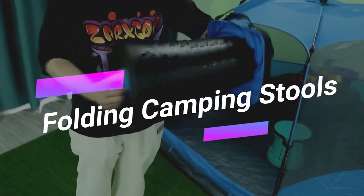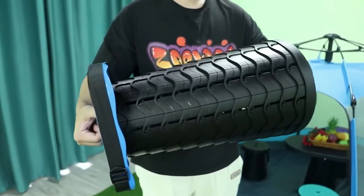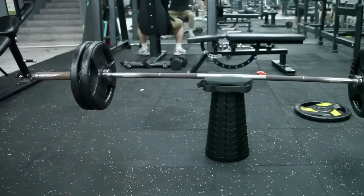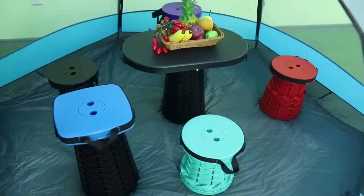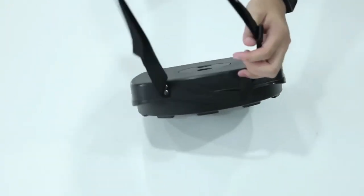For the adventurers among us, packing light is essential. This Folding Camping Stool is no larger than a laptop when folded. But when expanded, it offers a spacious seating area with a 12.5-inch diameter. It's sturdy, supporting up to 200 pounds, and you can even adjust the height to your liking. It comes with a nylon bag and strap for easy carrying.